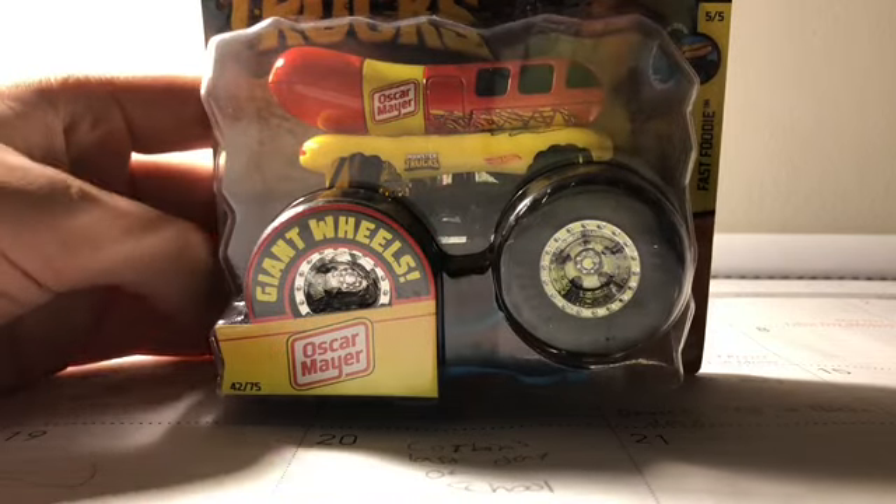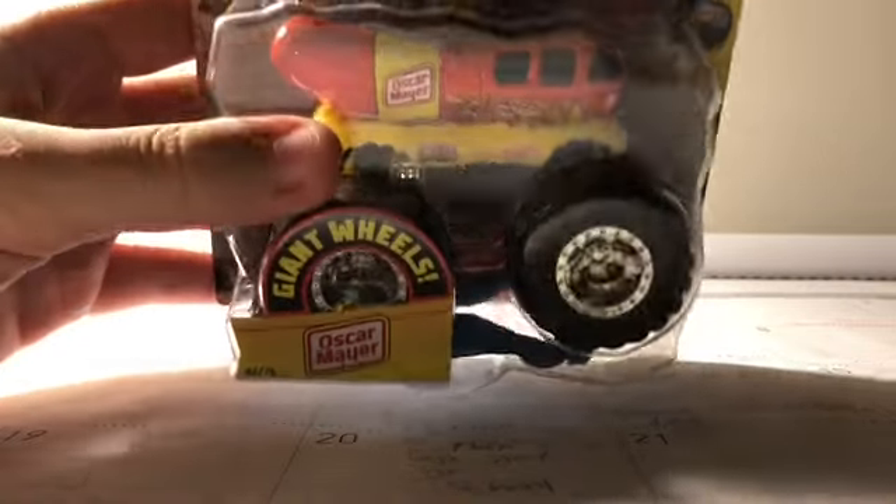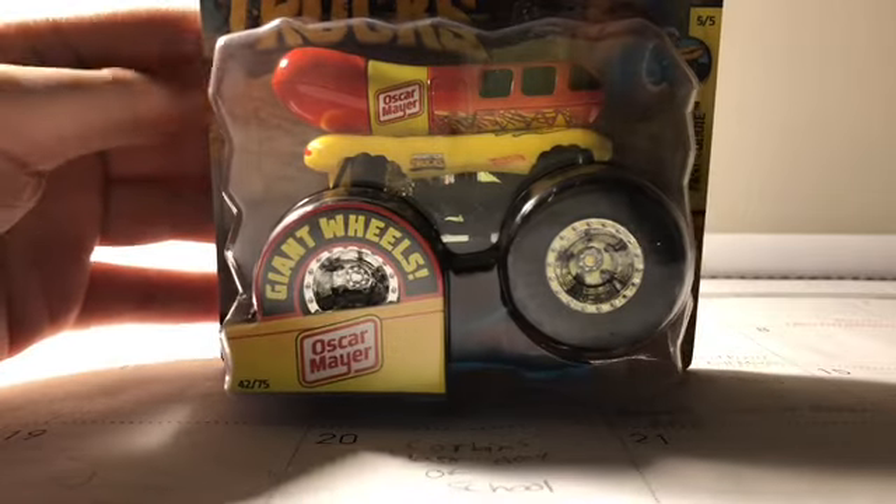If Sriracha is part of the Fast Foodies, then I just need two more. I need Milk Monster and All Beefed Up.